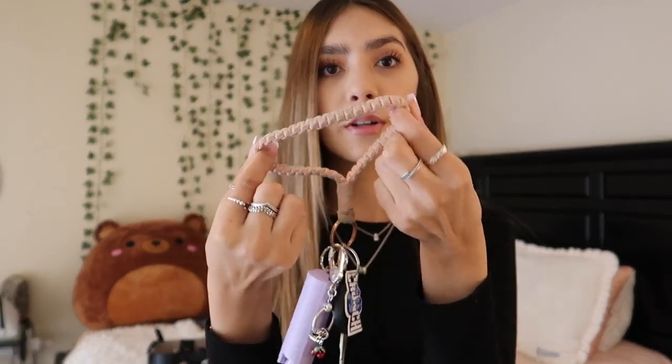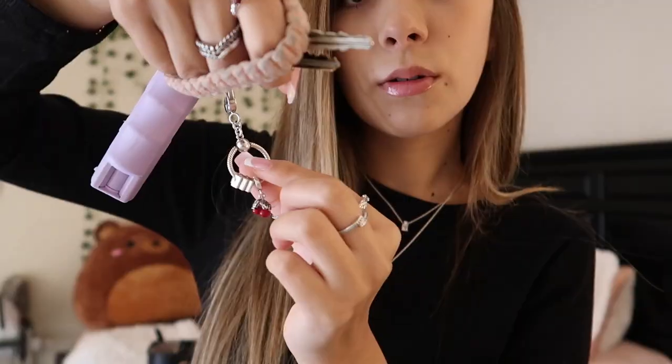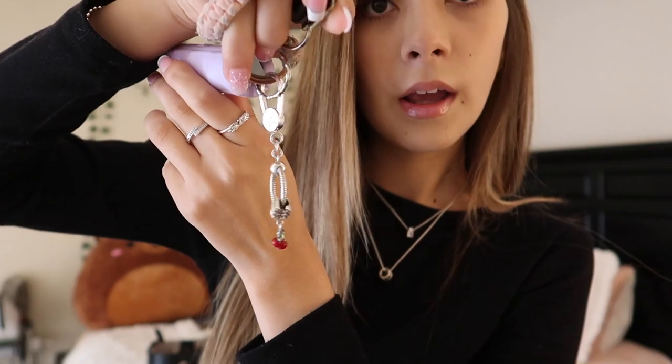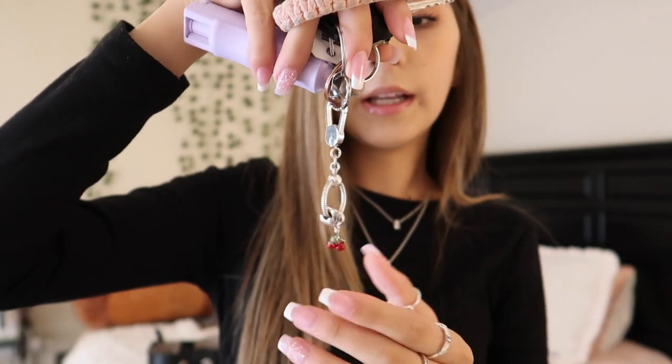Next I have my keys. I always keep my keys in my purse. I got this little lanyard thing from Shein — my gym membership, my car key, my mom and dad's house key. There's a little keychain from Pandora with my zodiac sign, Aquarius, and a little cherry. I also have pepper spray, which I got from Target.